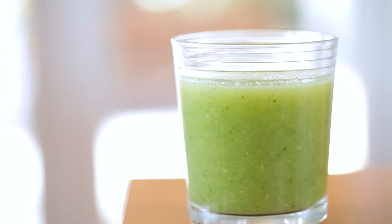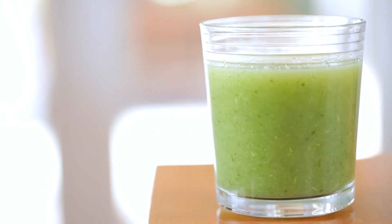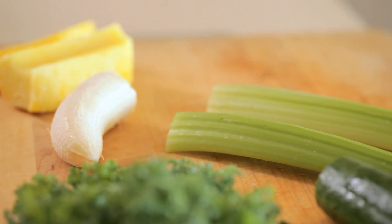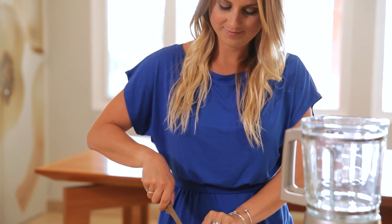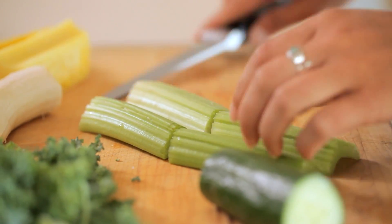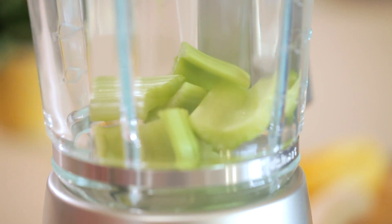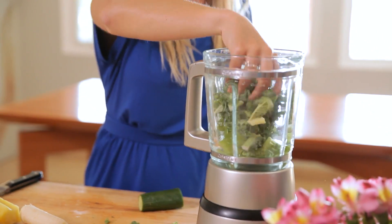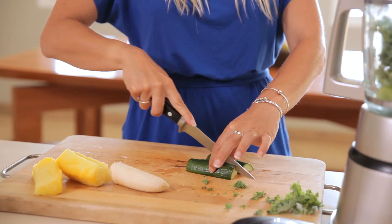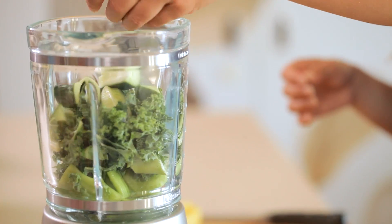Next up is my signature green juice. It actually is a smoothie but it tastes like a fresh pressed juice. It's filled with green vegetables that are packed with nutrients and is going to make your skin glow, and it couldn't be easier to make. Break out your blender and you're going to start off with your celery stalks. Then toss in a handful of kale to get your daily dose of leafy greens. Next you're going to add in your cucumber, which is great for fighting inflammation.